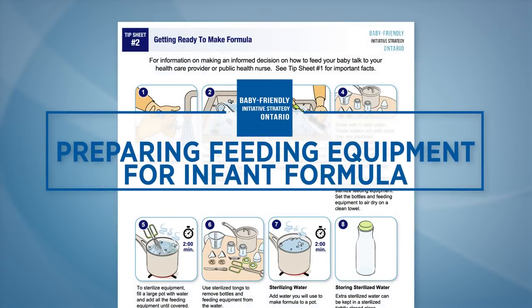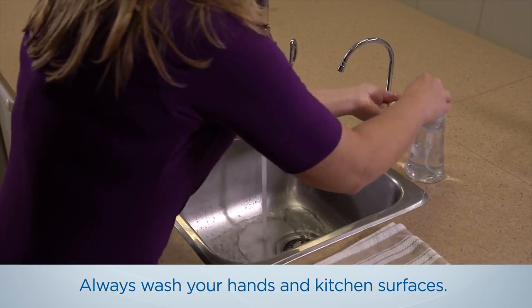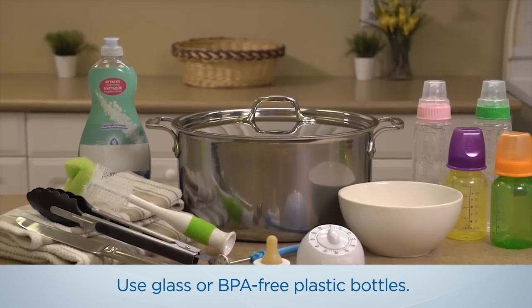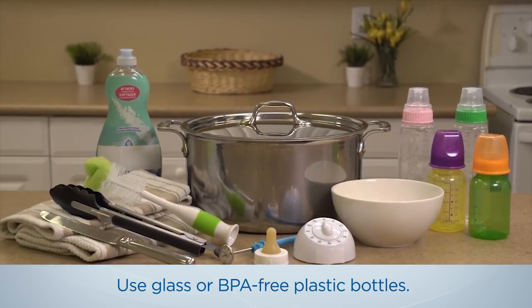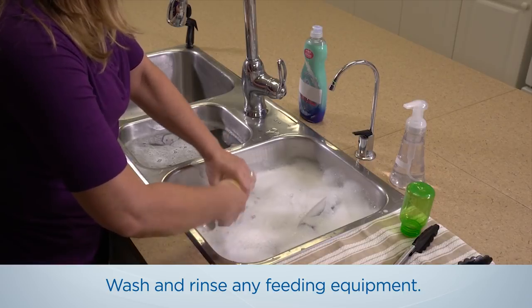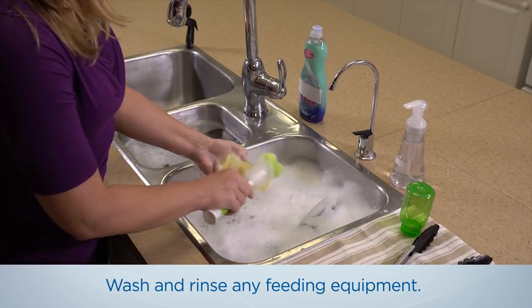Preparing feeding equipment for infant formula. Start by washing your hands with soap and water for 20 seconds and clean countertops. Make sure you use glass or BPA-free plastic bottles and nipples that have no cracks, stains, or loose pieces. Wash in hot soapy water and rinse any feeding equipment you'll be using, including bottles, nipples, spoons, and tongs after each use.